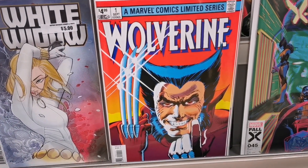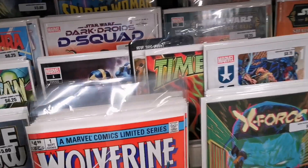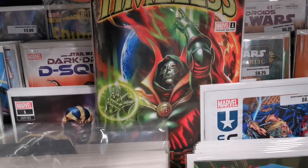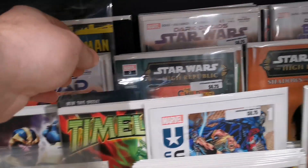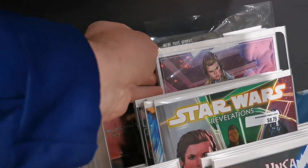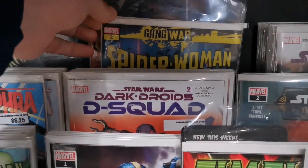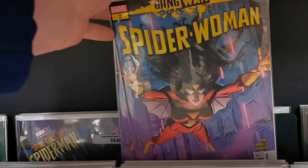It looks like they've reprinted Wolverine from the limited series, issue number one. New Timeless. We also have some new Star Wars titles — Dark Droids issue number five. And we have a Gang War tie-in for Spider-Woman issue number two.